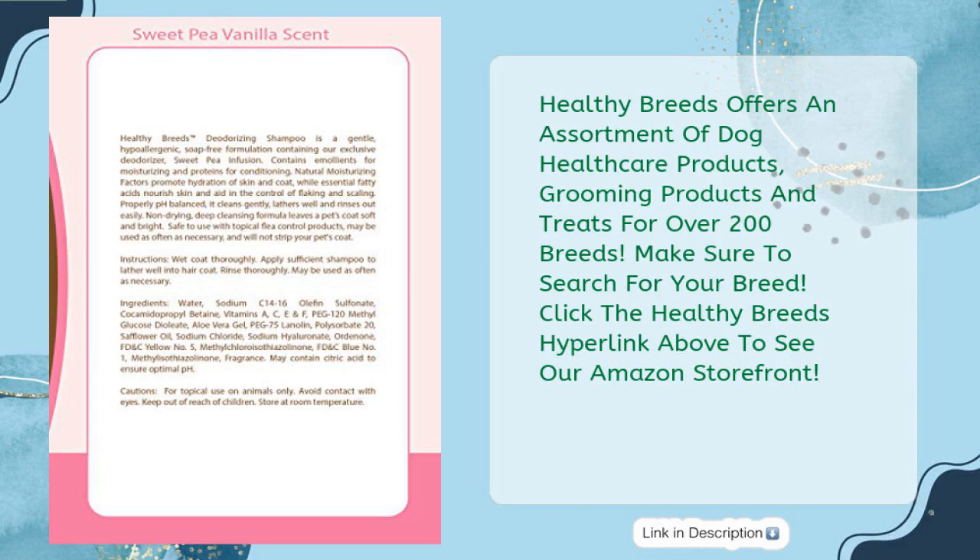Healthy Breeds offers an assortment of dog health care products, grooming products, and treats for over 200 breeds. Make sure to search for your breed — click the Healthy Breeds hyperlink above to see their Amazon storefront.